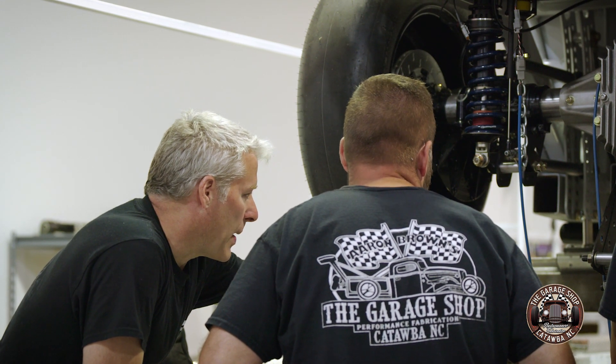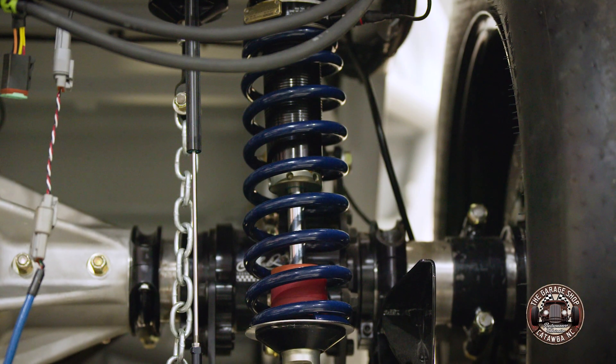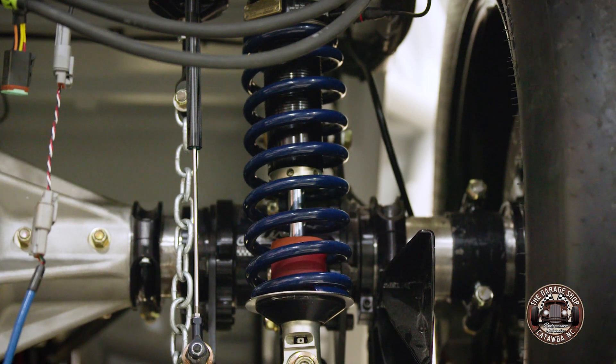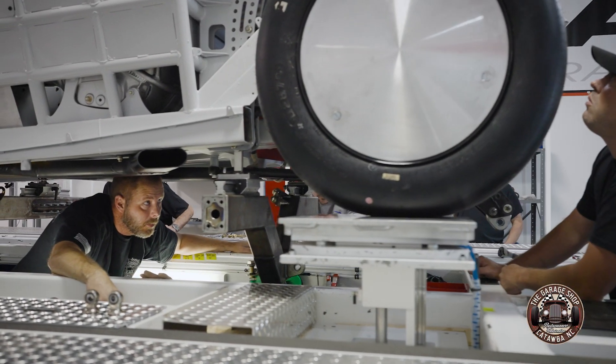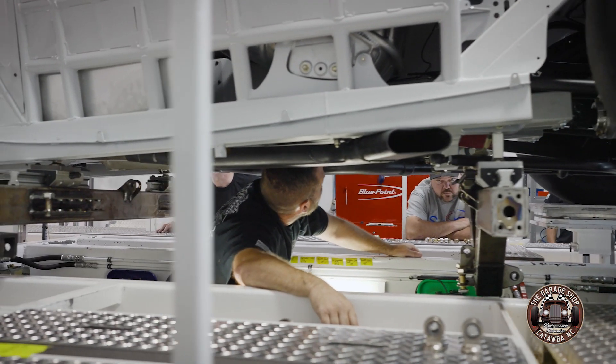John, do us a favor, kind of show us what's going on here and what exactly you do here with this pull-down rig. Yeah, absolutely. So what we're doing here is we've got the car fixtured up on this rig, and what we're able to do is look at wheel loads, and we're also able to look at different positions of the chassis. So we can hold the chassis in a position that we can look at the wheel loads independent from everything.